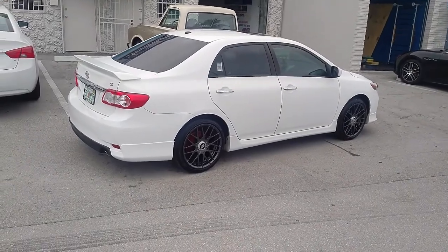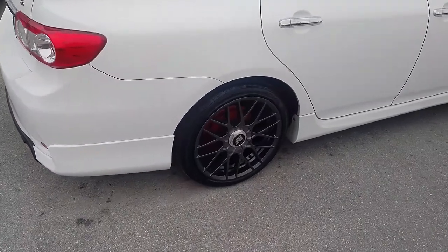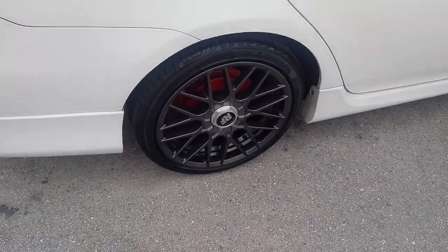You can find these online at DubsAndTires.com or call us at 877-544-8473. This is your boy KB from DubsAndTires TV signing off.